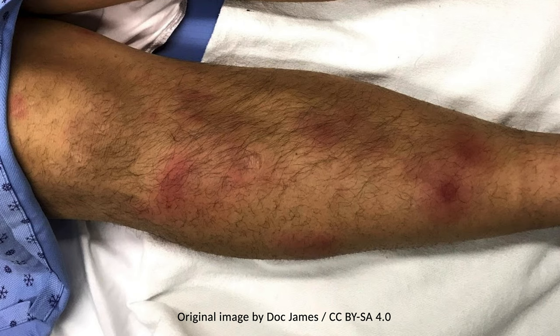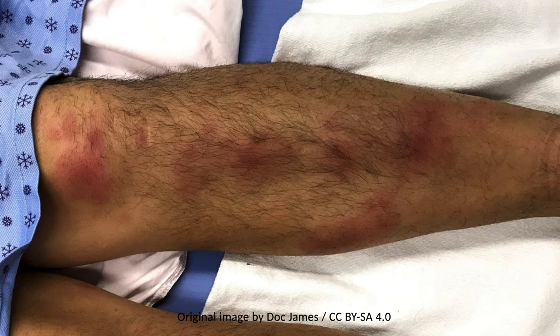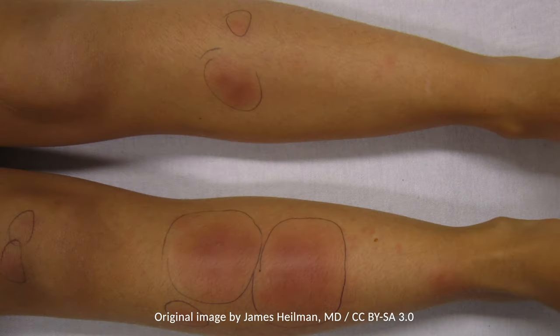New nodules may erupt over days to weeks. The diagnosis is made clinically. If the presentation is atypical, then a biopsy can confirm the diagnosis. It resolves spontaneously without scarring.